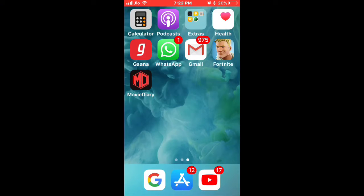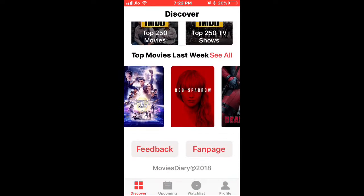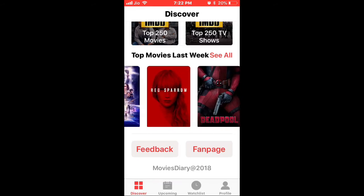Hey guys, what's up? In this video I'm going to show you how to watch amazing movies. If you've missed Thor Ragnarok, Guardians of the Galaxy Vol. 2, Ready Player One, Avengers Infinity War, or the new Deadpool 2 — you can watch them all in this app called Movie Diary. The best part is it's available on your App Store.